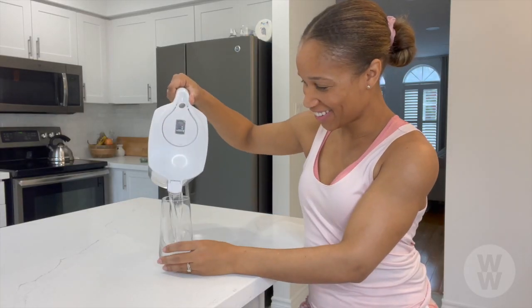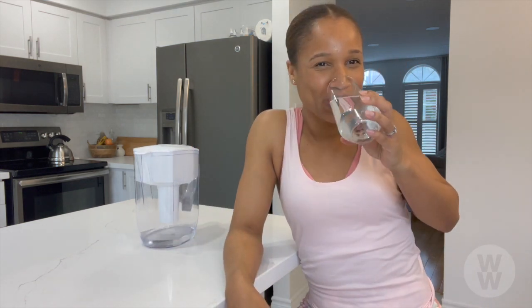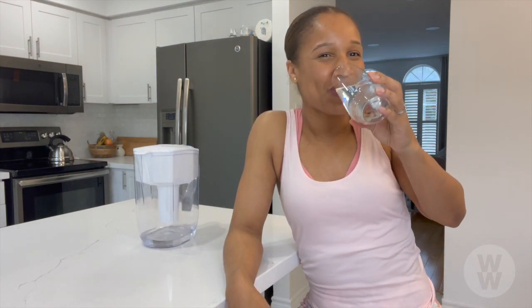Remember team, hydration is a vital component of our weight and wellness journey. Drinking water also helps us stay on budget as it replaces those beverages with added sugar. Cheers!